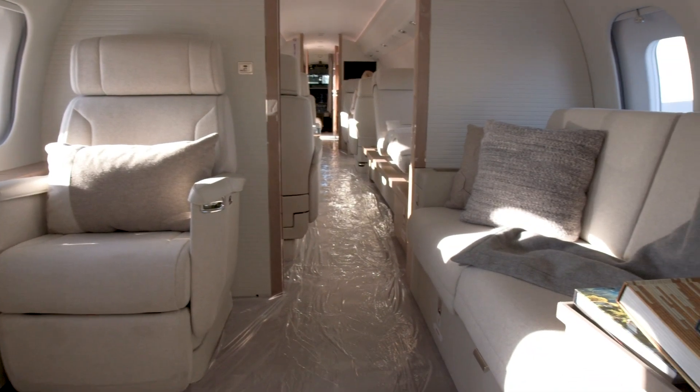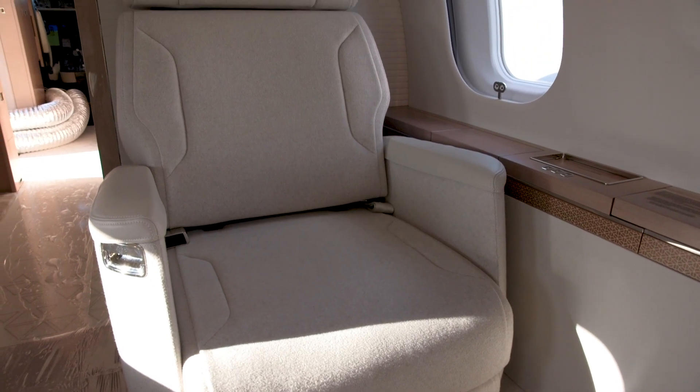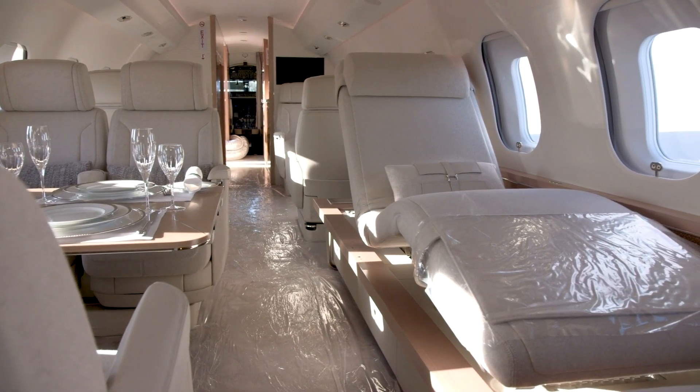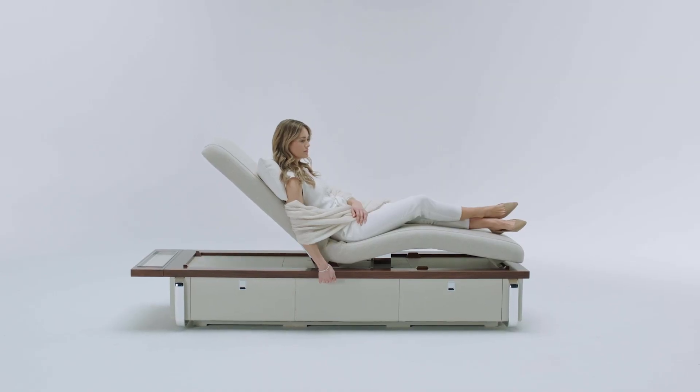The cabins typically seat 12 to 17 and can be highly customized. They feature the proprietary Nuage seat that Bombardier originally designed for the Global 7500. The conference and dining areas are fitted with a related new seat design called the Nuage chaise, which allows for the appropriate posture for dining and business meetings.